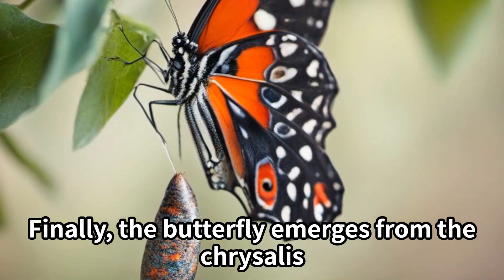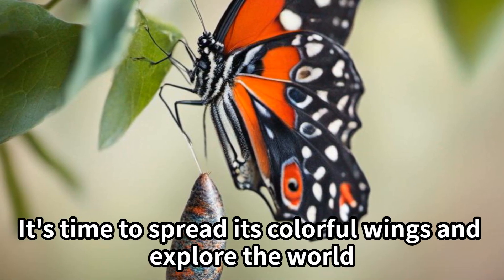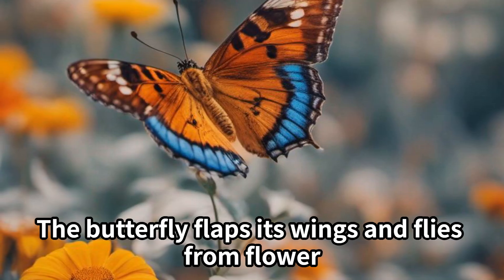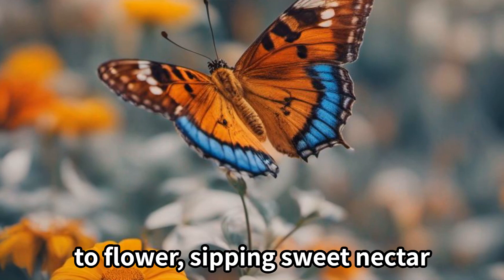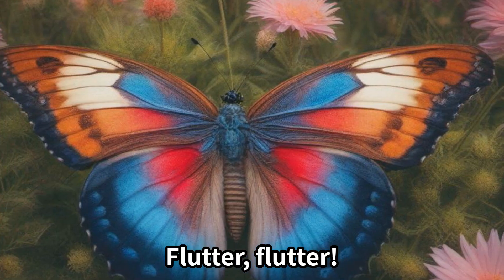Finally, the butterfly emerges from the chrysalis. It's time to spread its colorful wings and explore the world. The butterfly flaps its wings and flies from flower to flower, sipping sweet nectar. Flutter, flutter.